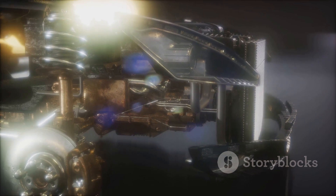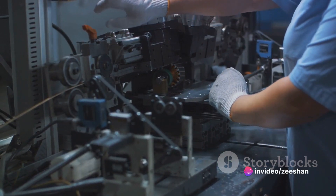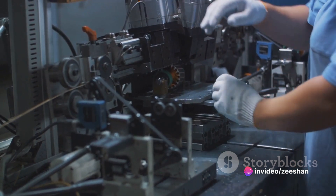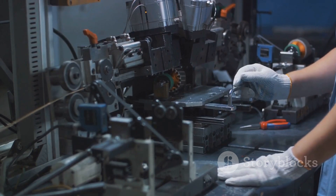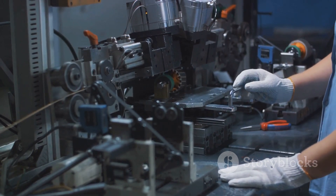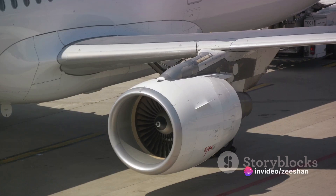These tests aren't completed in one go — they're repeated again and again, ensuring the engine can withstand the rigors of repeated use. It's a painstaking process, but one that guarantees the engine's reliability and durability. And so, after countless hours of meticulous assembly and rigorous testing, the F-135 engine, a marvel of modern engineering, is born. It's more than just a collection of parts; it's a testament to human ingenuity, a symbol of our relentless pursuit of technological excellence.